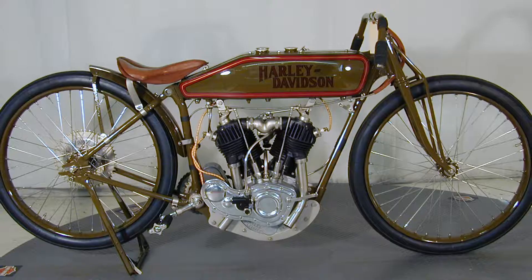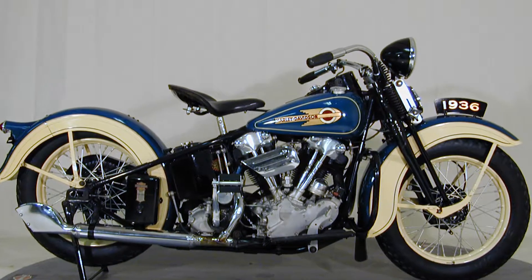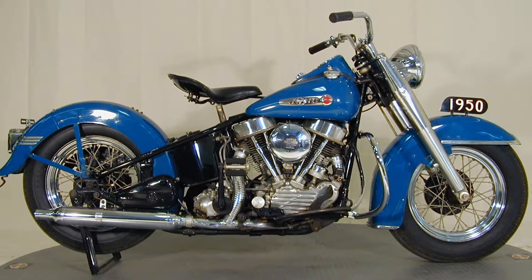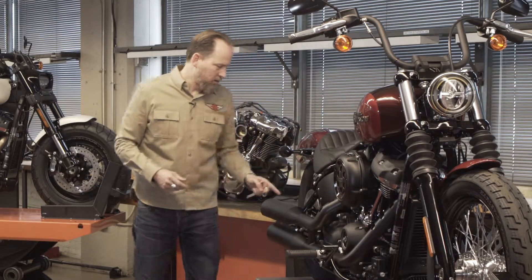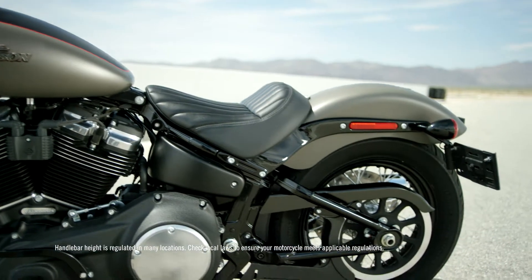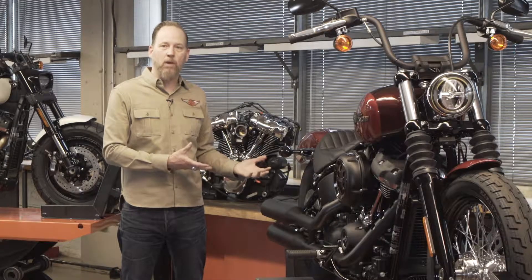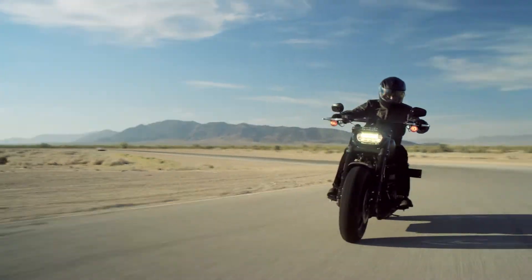Let's talk about the softail frame. Our very first motorcycles were rigid, so the rear wheel was actually rigidly mounted to the frame. They had a really beautiful aesthetic — there's a line that goes from the front of the motorcycle all the way to the rear axle. With the softail, we're trying to emulate that whole aesthetic, making the motorcycle look like it's a rigid, but it actually functions amazingly well because there is suspension tucked under there.